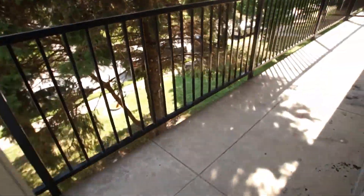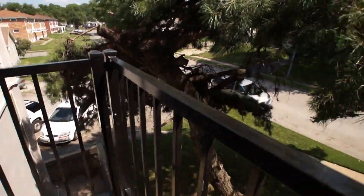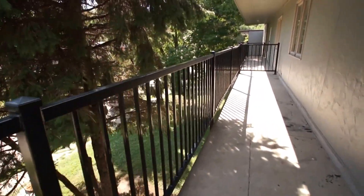Lastly, I'll show you the balcony. Again, it's a top floor unit, so you've got this single operational double atrium door and a brand new steel balcony. The concrete has been repaired as well. So nice balcony — plenty of room to get a little fresh air.